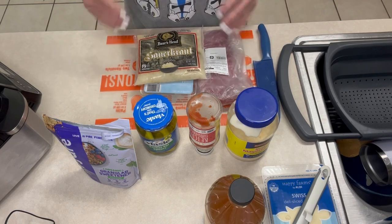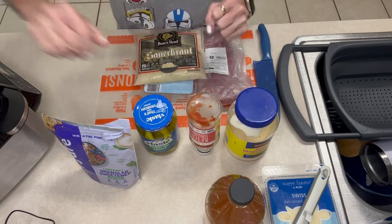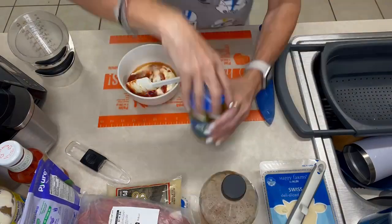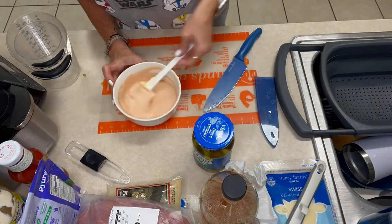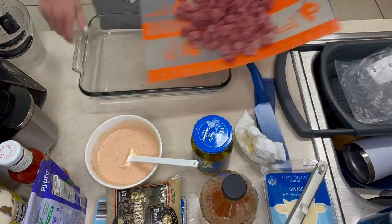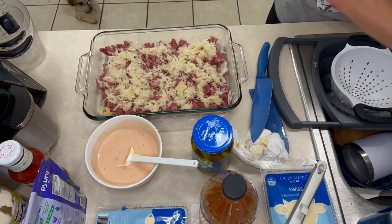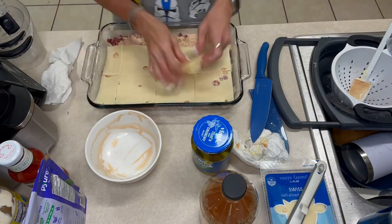I've got the oven preheating to 400 degrees and you need a 9x13 pan. I'll speed this up to show you how easy it is — it is so delicious, make sure you check out the recipe linked below. So I've got the dressing ready — you want to make that first — then chop up the corned beef and pull it apart a bit to spread it out, drain the sauerkraut, add the dressing, and then top it with your sliced or shredded swiss cheese.